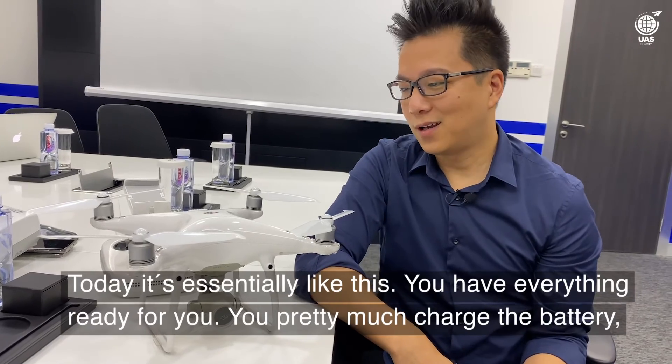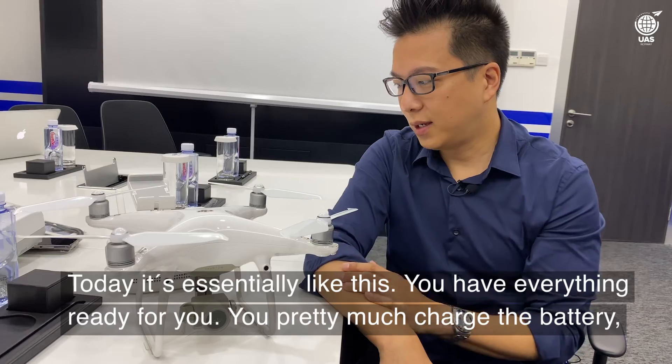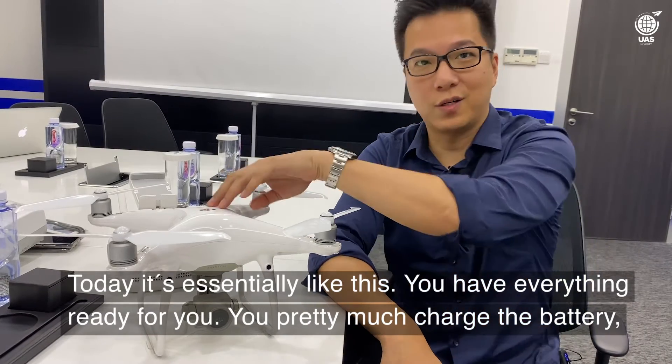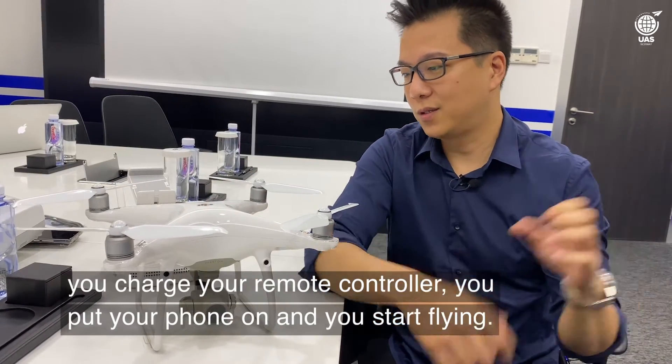Today it's essentially like this: you have everything ready for you. You pretty much charge the battery, charge your remote control, put your phone on, and you start flying.